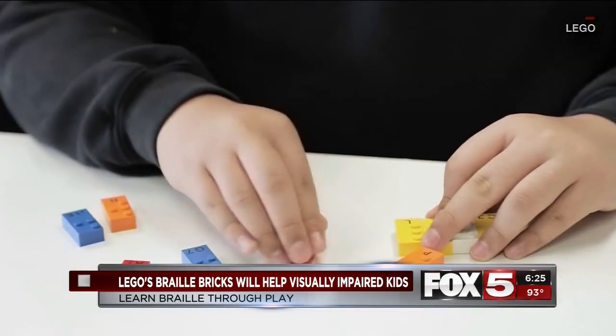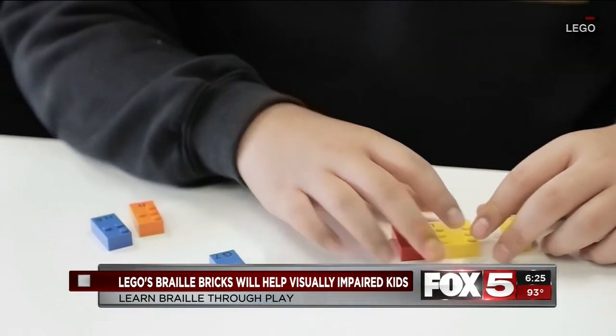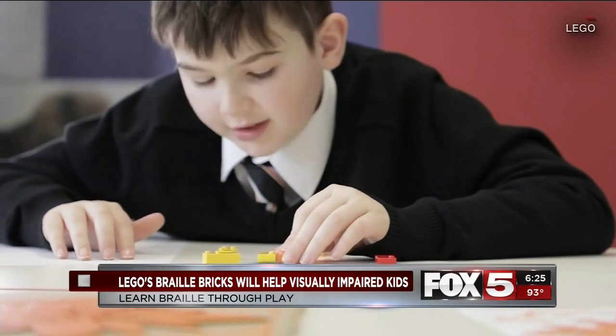Numbers, math symbols, and teaching devices will also be featured. The new brick system is expected to fully launch next year.